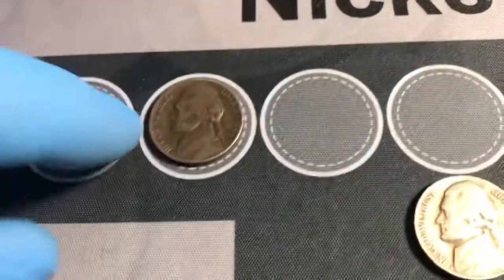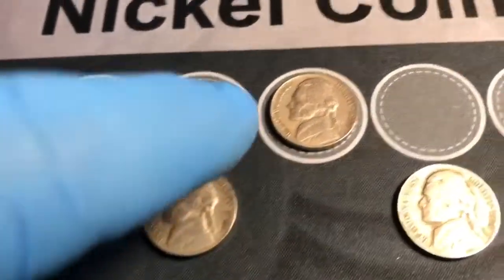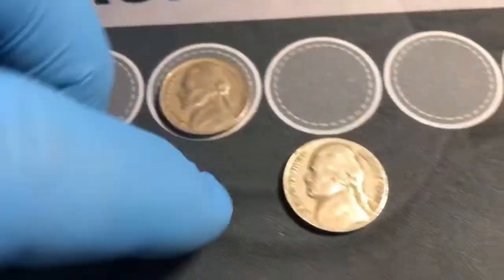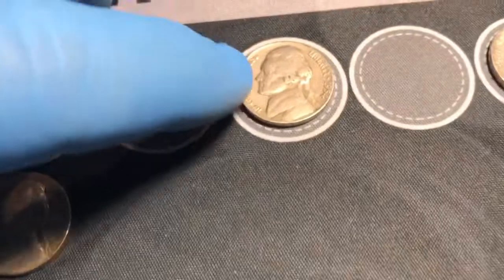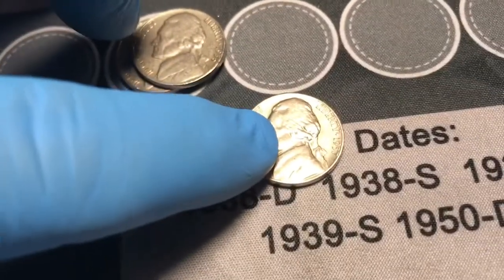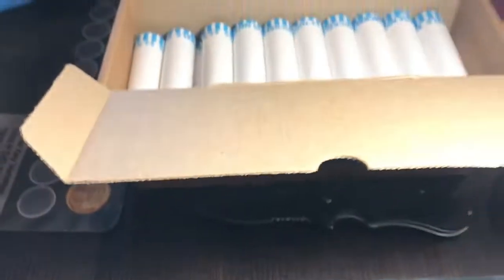We're through the first ten rolls. In those ten rolls we found a '46 Philadelphia, a '49 Denver, a '50 Philadelphia, a '51 Denver, a '54 Philadelphia, two '56 Philadelphias, a '57 Denver, and a '59 Denver. As soon as we get through the next ten rolls, we'll show you what we find.